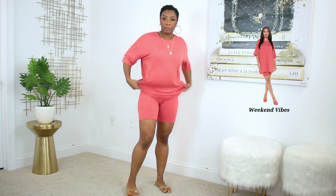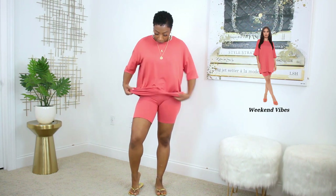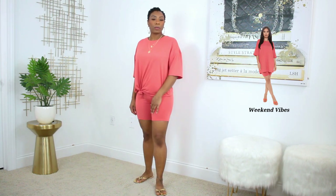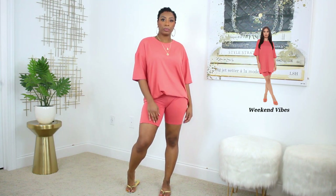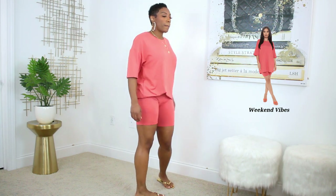This next set is very similar to the last one but in that mauve-coral color, which I really like on brown skin and for summer. It's again a bike short set, but much more simplistic — just a t-shirt and bike shorts. I love how oversized the shirt is; you can wear it all the way down, tuck it in, or knot it in the front or back. It's also long enough to use as a nightshirt. The quality was again really shocking to me — great fabric, really stretchy, easy, and comfortable.